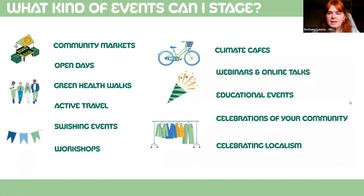If you're already planning an event around the time of the festival, we'd be more than happy to include it in our programme of events. We're really looking for anything that celebrates our communities and champions the message of localism — that could be a community market, an open day of your community garden, a green health walk, a bike repair workshop, a community cycle, a swishing event, any workshop that promotes climate action themes, a climate café, a webinar, an online talk about climate change or biodiversity.